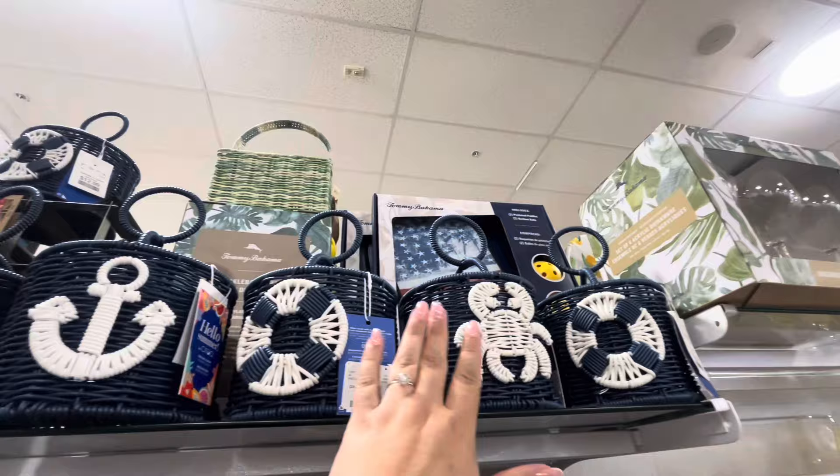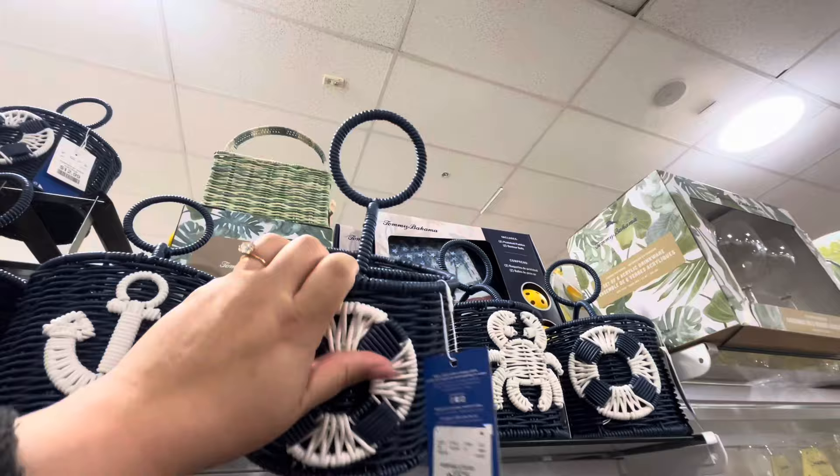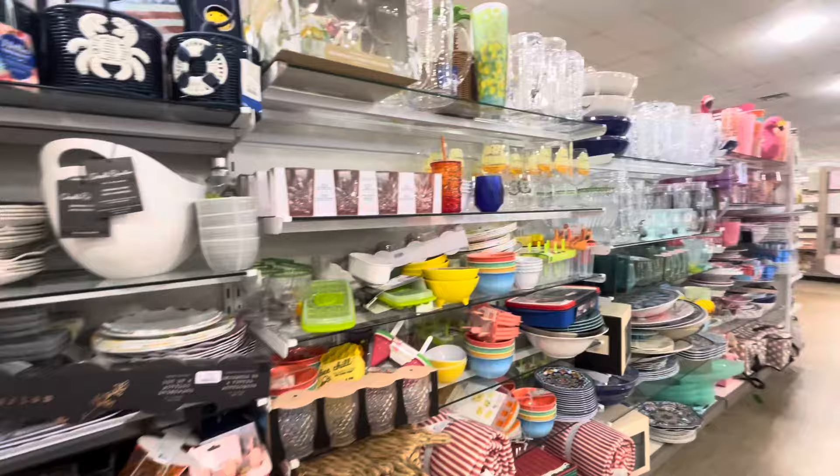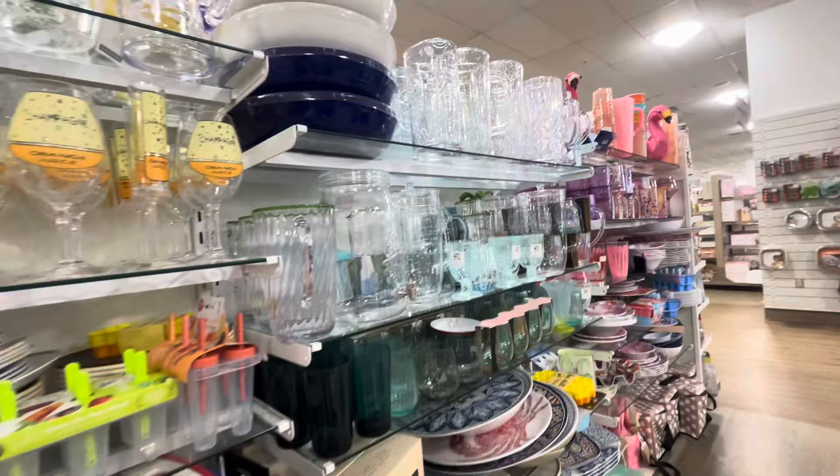Over here they have ocean-themed utensil holders — a crab, a floaty, and an anchor — for $12.99. You can use those for picnics and summer parties. They also have a lot of fun drinkware and summer stuff.